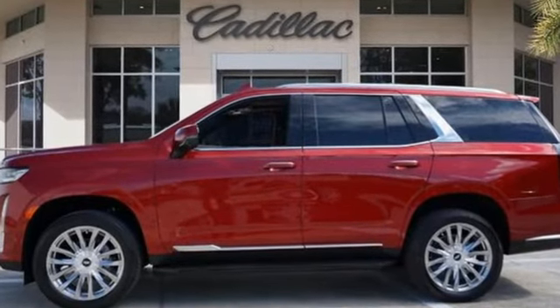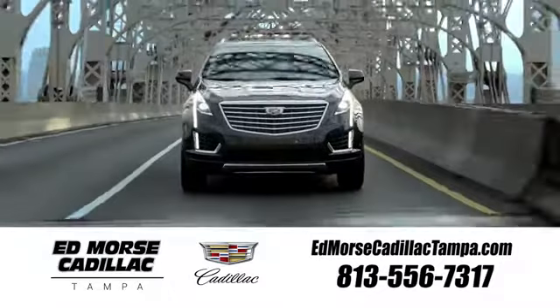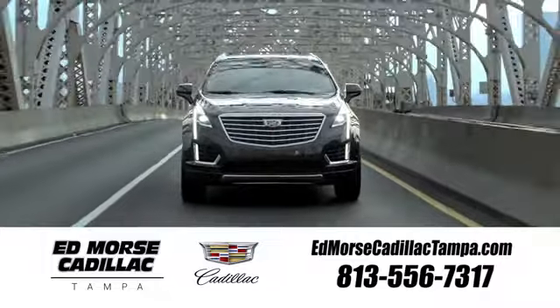Hurry in today and see it for yourself. Visit our website at edmorscadillactampa.com or call us today. For value and for service, it's Edmors.